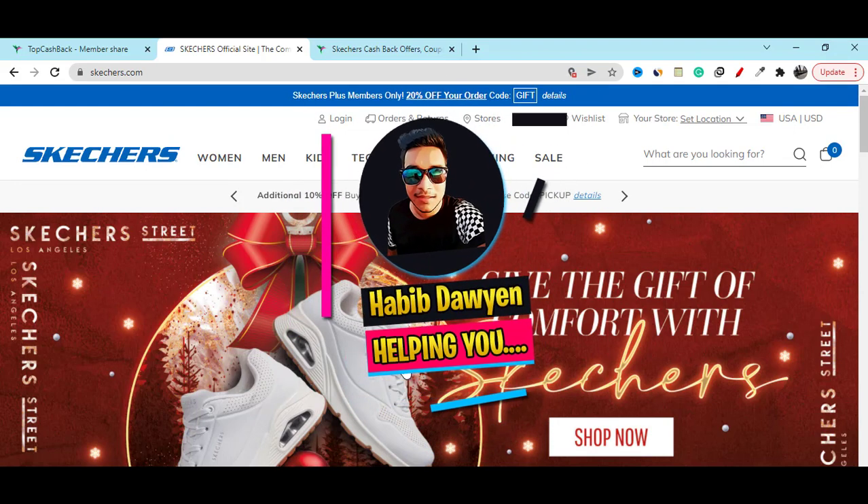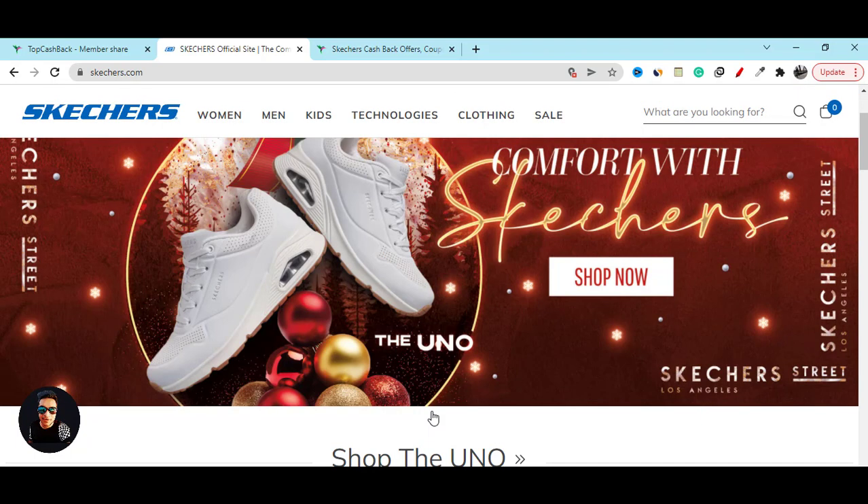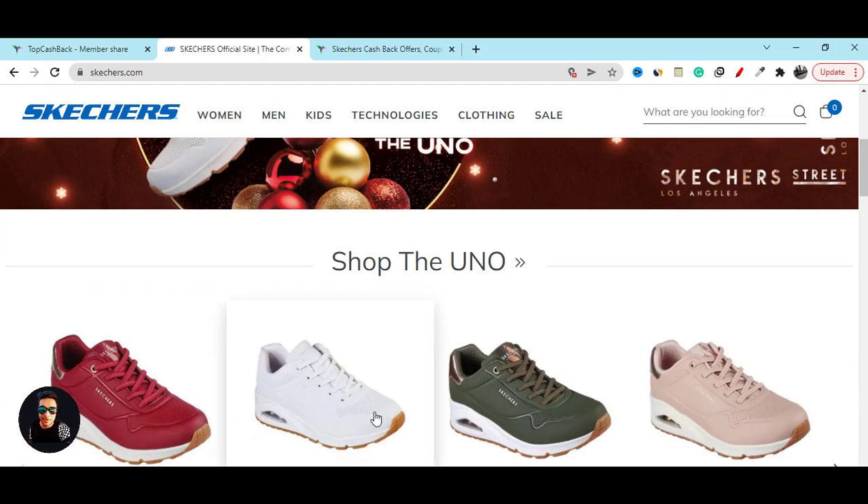Hi, Habib here with you. I hope you are doing well. In this video, I am going to share with you Skechers coupon code discount and the best deal. So, let's get started.